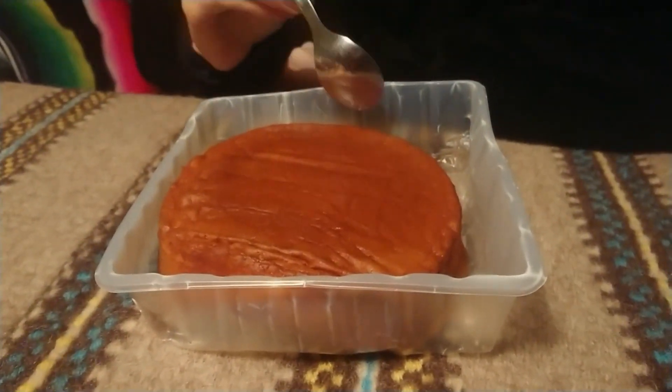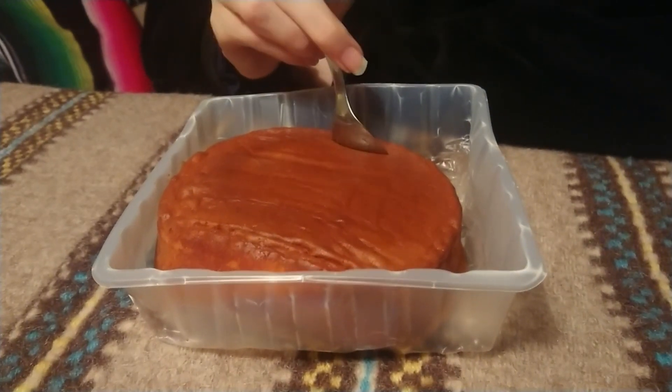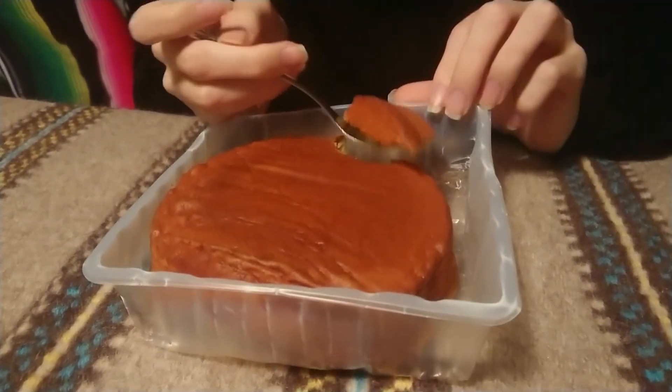Let's try it out if we can open it. It's white on the inside and brown on the outside. Let's try it — very sweet, very sweet.